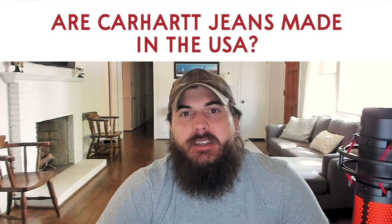And lastly, are Carhartt jeans made in the USA? The answer is no. Most Carhartt jeans are made in Mexico. They still have some products that are made in the USA, so check our link below for all of our research on Carhartt.